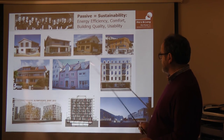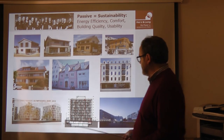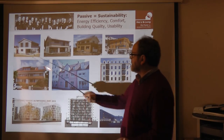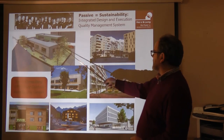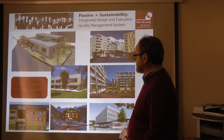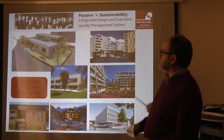Our portfolio includes old and heritage-protected buildings, Enerfit buildings, high-rise buildings — all passive house certified or Enerfit certified. This includes Passive House Plus projects, kindergartens, the Olympic Village, the Northern Areal, office buildings, and seven hotels, all certified to passive house standard. This is our team.